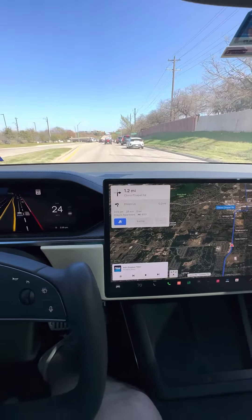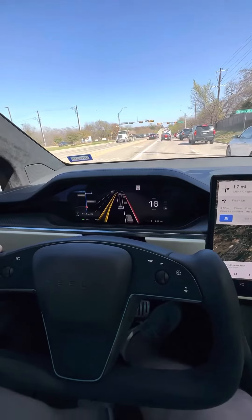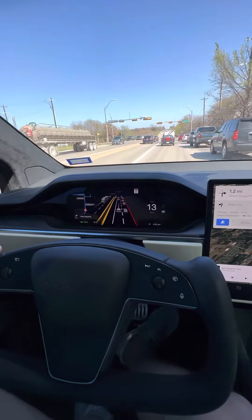I have both a Model X and a Model Y. My daughter has a Model 3. My wife has a Rivian. So we've got quite a few EVs around us.